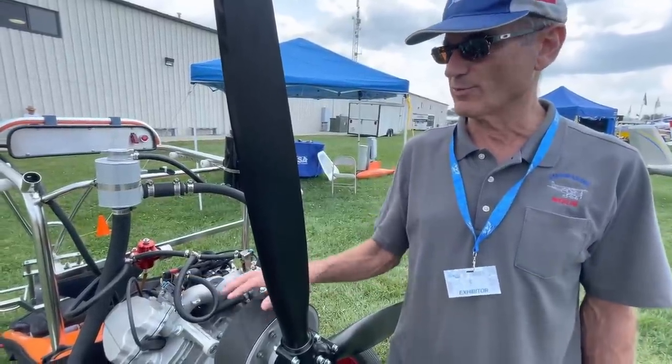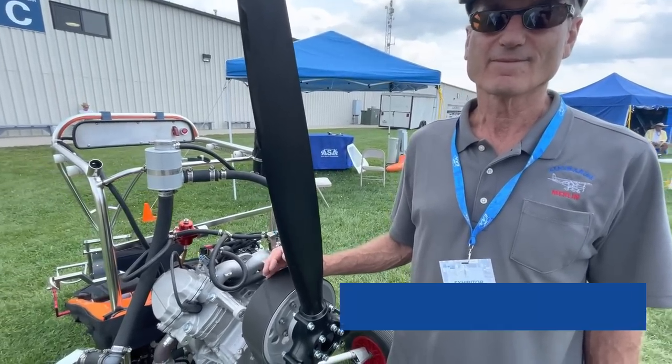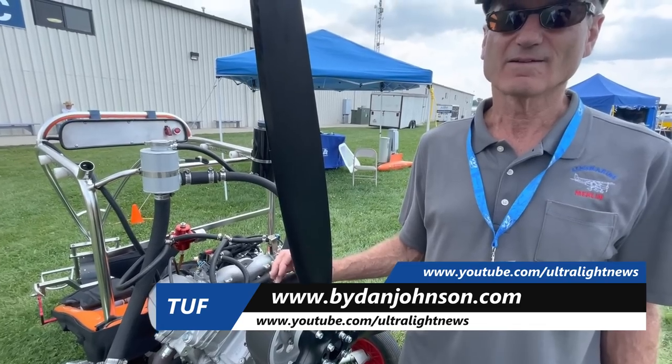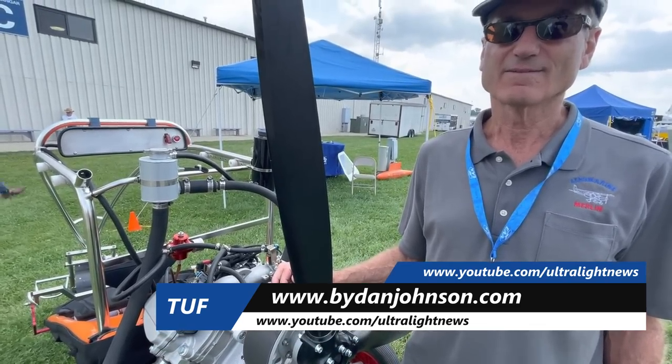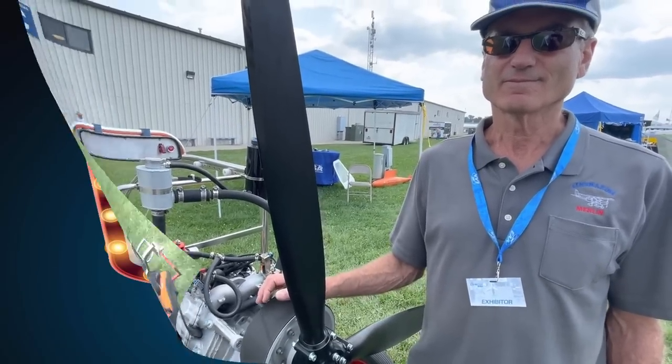You can find us at aeromarine-lsa.com — we put blogs up quite often when we have something to say and new pictures of new engineering. You can find more about this at bydanjohnson.com as well. There's a short video about this new exciting engine from Chip Irwin and Aeromarine LSA.